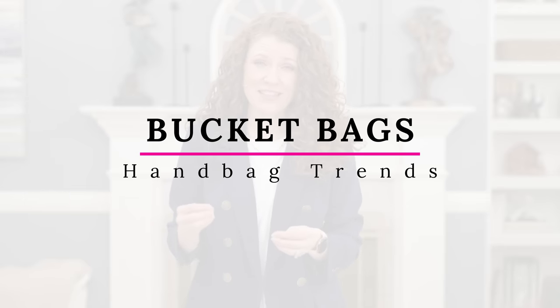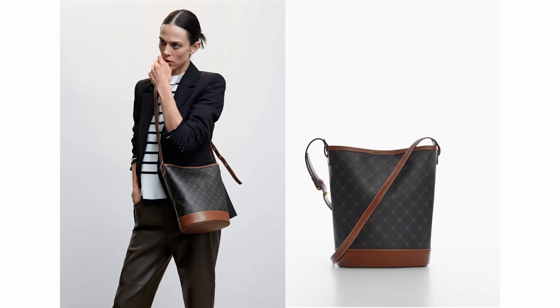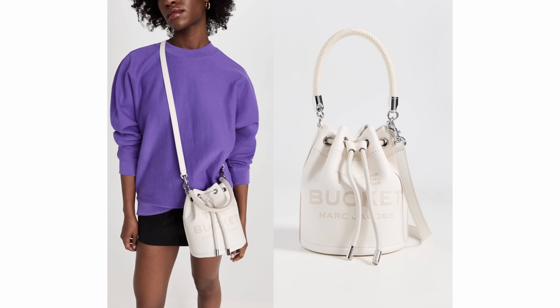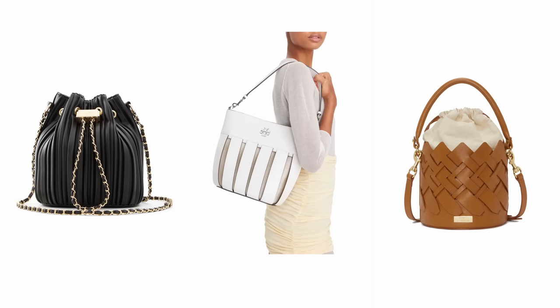One trend I've been watching to see when it would start gaining popularity is the bucket bag, and I really think this year it's going to gain a lot of popularity. I'm finding a lot of different styles in stores right now. I really think it is a great everyday bag — it's very classic, very on trend. It's a multitasker so it can go from day to evening depending on which one you have, and you can find small or large versions that also come with straps long enough for crossbody wear. This bag has good function, good style, and would be a great option whether you're really casual or like to dress up.